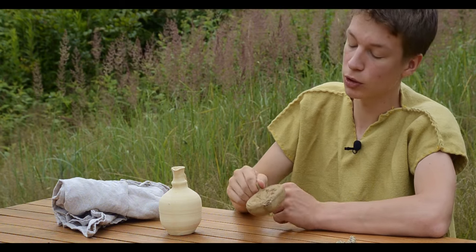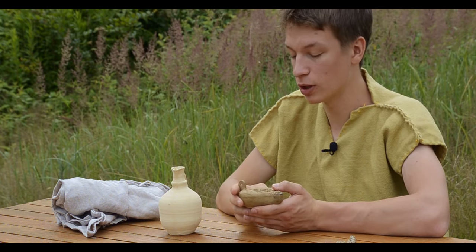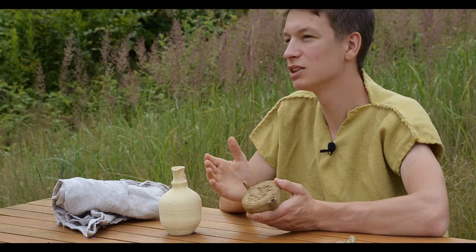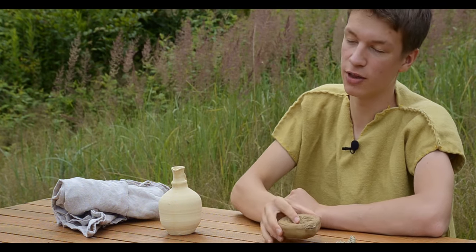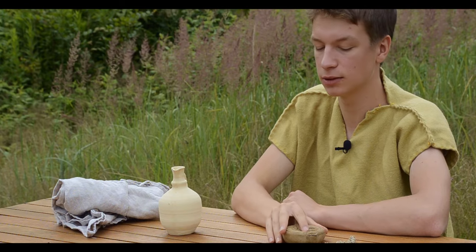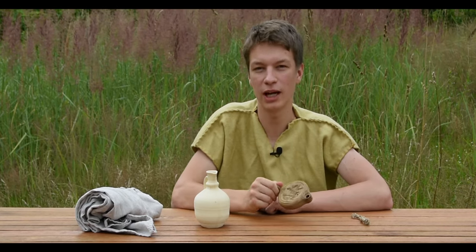Oil lamps are one of the oldest inventions of humanity. The first oil lamps date back to at least 12,000 BC. Later they were used by the ancient Egyptians and Greeks. There's a record telling us about a huge oil lamp that was kept in the Acropolis in Athens.